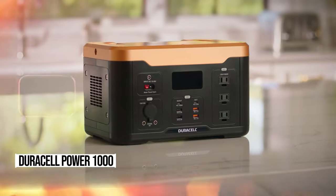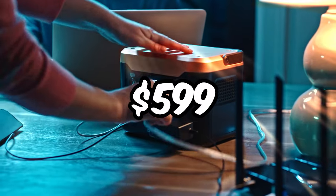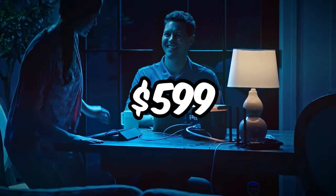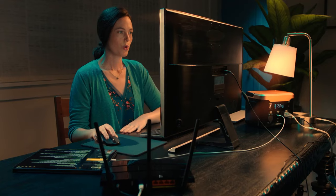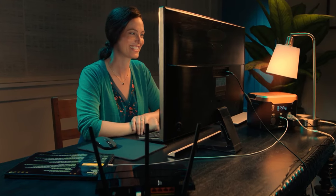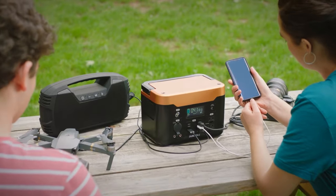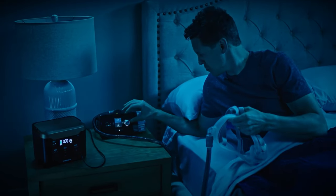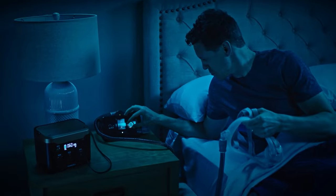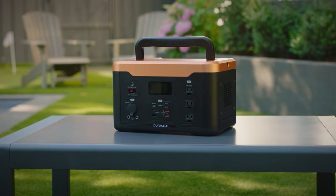Meet Duracell's Power 1000, your ultimate portable power solution priced at just $599. It's affordable, packing a punch at nearly half the price per watt compared to others. We ran a full-size refrigerator for over 13 hours straight. Its compact size makes it perfect for camping or emergencies. Sure, it lacks Wi-Fi or Bluetooth, but who needs that when you've got reliable power on the go? Grab your Power 1000 today and take charge wherever you go.